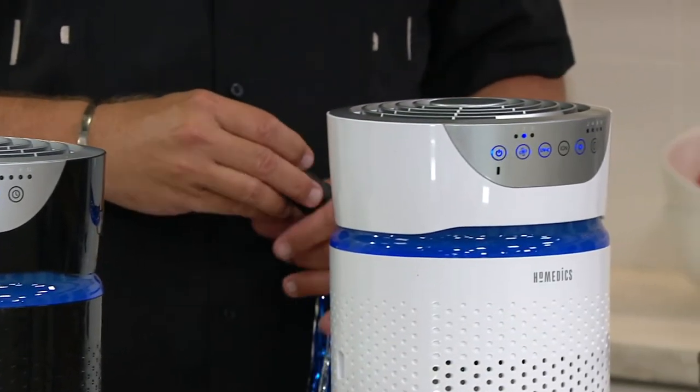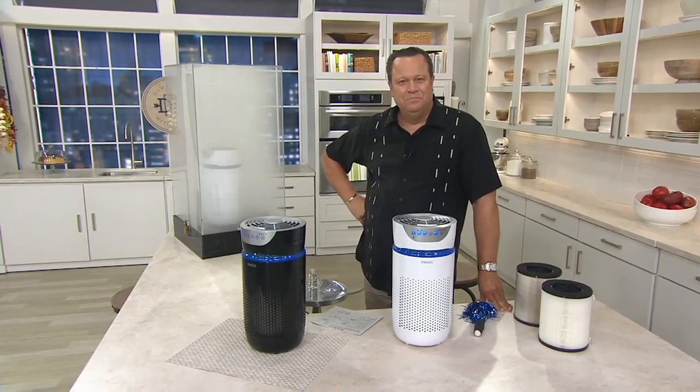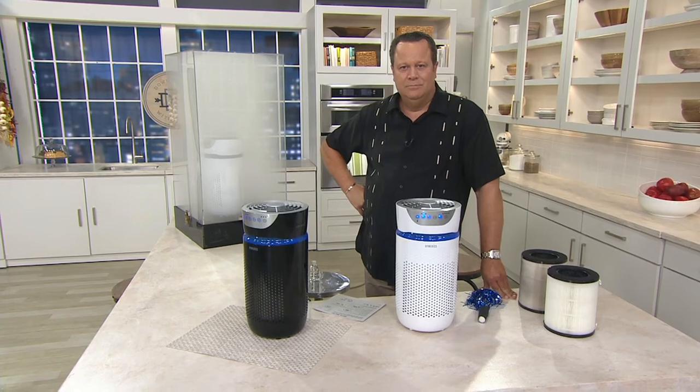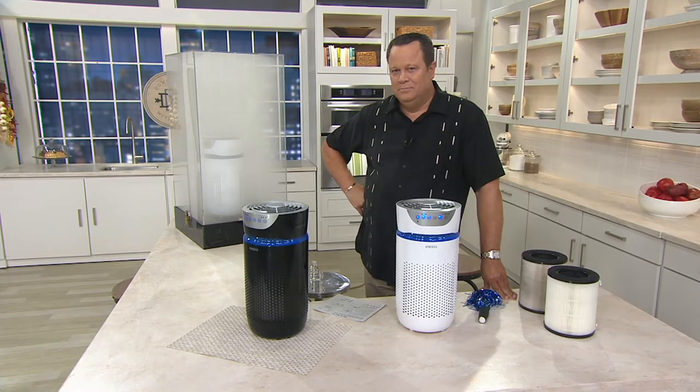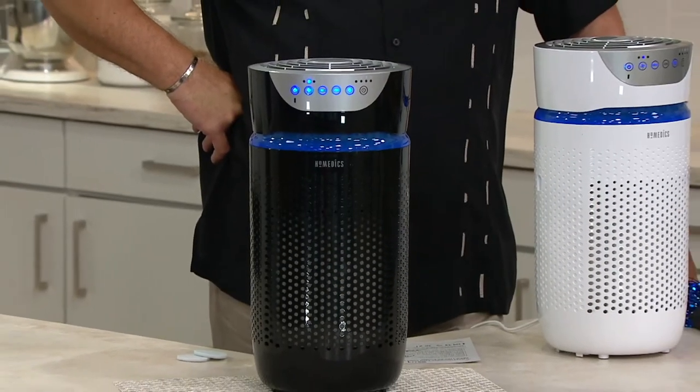The carbon filter removes smoke, dust, and pollen. And that UVC light — this is really important — kills 99.9% of mold, fungus, and bacteria like E. coli. Then the ionizer, which you can turn on or off if you choose, assists with particle removal.